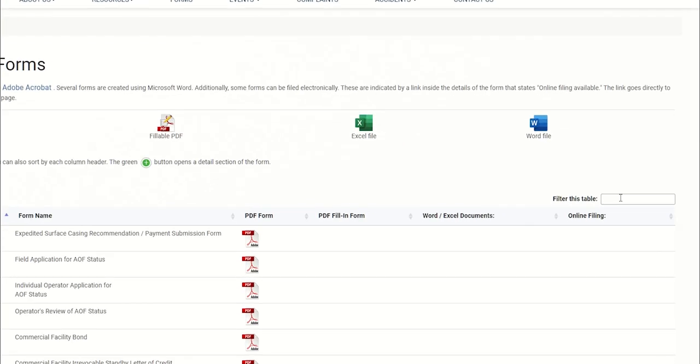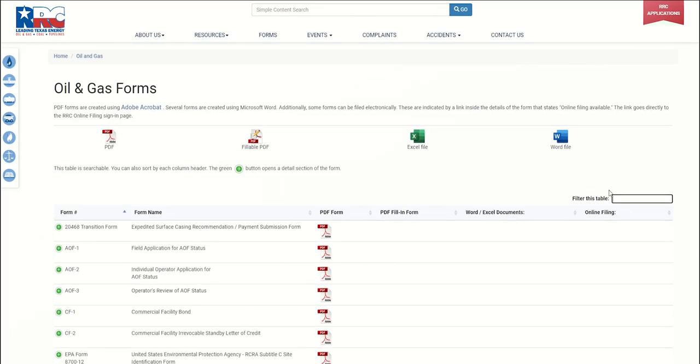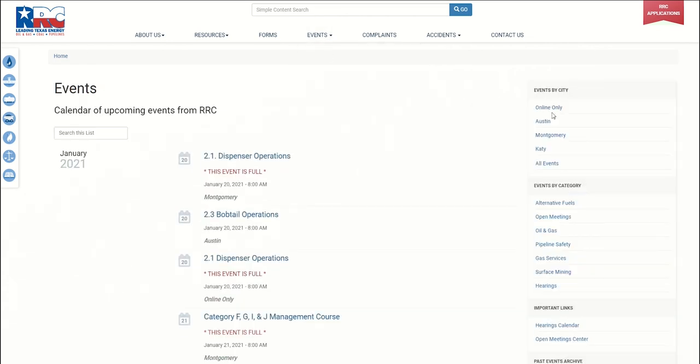On each forms page, a search option is available at the right-hand side of the screen to help find a form by name or number. The event center lists all upcoming events in the agency and can be sorted by city or category.